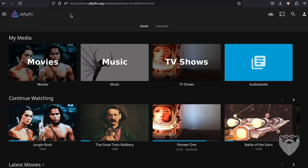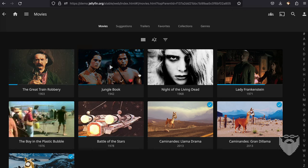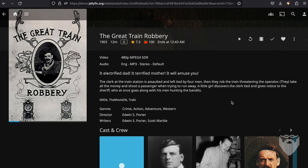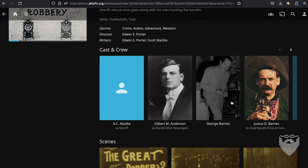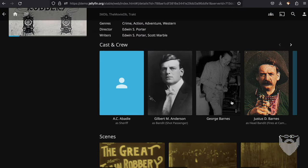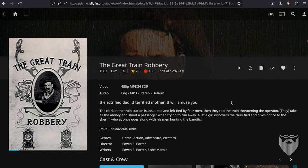As is often the case, free normally trumps paid products in quality and features. Normally, why they make you pay is because they aren't as good and they need to get your money before you realize it. This may sound a little bit crazy, and it may not be for you. People for whom Kodi makes a lot of sense may not want Jellyfin, and people for whom Jellyfin is the most obvious amazing thing ever probably don't want Kodi — but we're going to get to where there's a crossover in that Venn diagram in just a little bit.